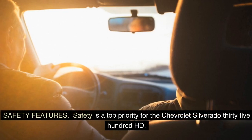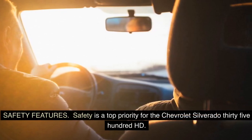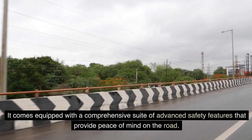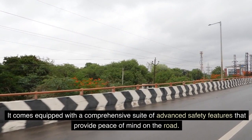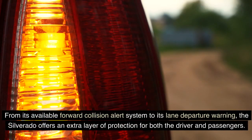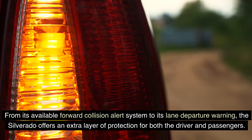Safety is a top priority for the Chevrolet Silverado 3500 HD. It comes equipped with a comprehensive suite of advanced safety features that provide peace of mind on the road. From its available forward collision alert system to its lane departure warning, the Silverado offers an extra layer of protection for both the driver and passengers.